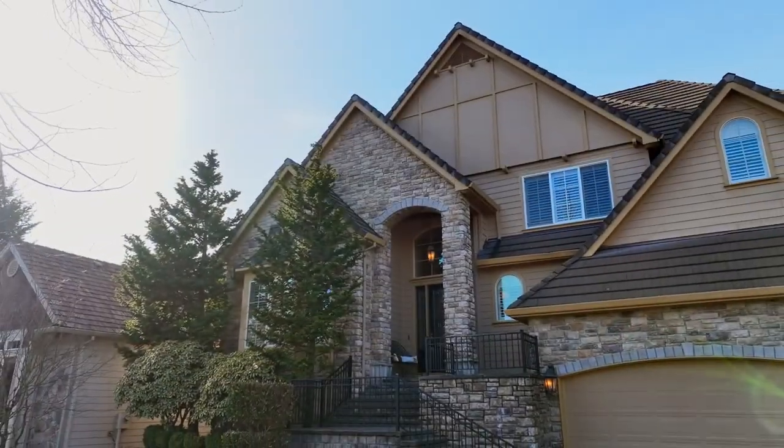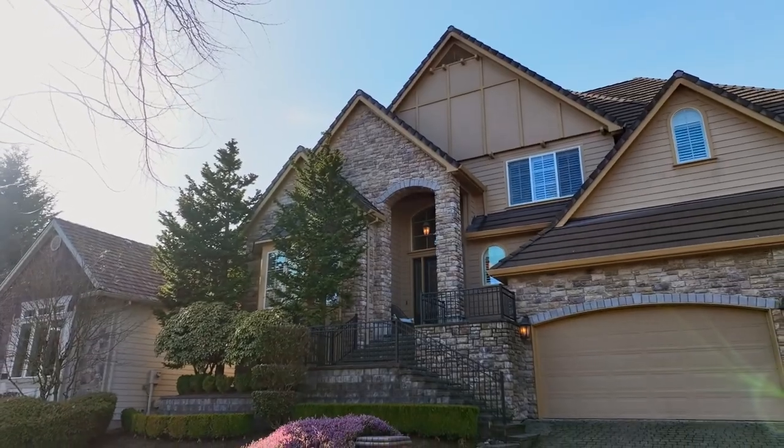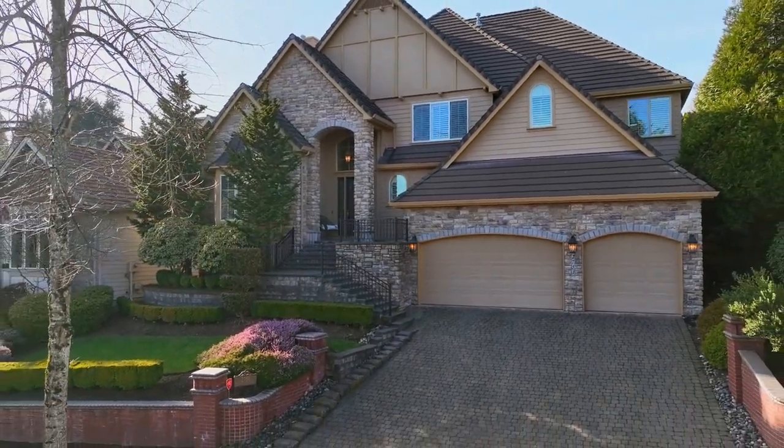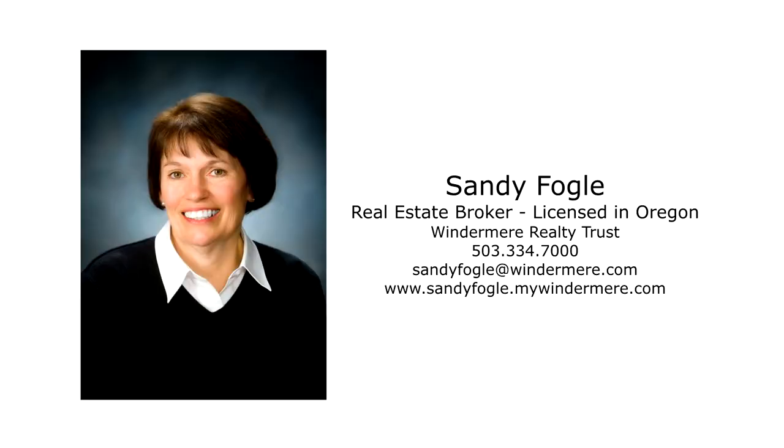Luxury, comfort, and convenience in a fantastic Westland neighborhood — it's all here ready for you to call home. For more information or to schedule your own personal tour, please contact Sandy Fogel with Windermere Realty Trust.